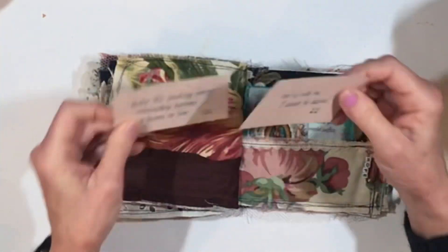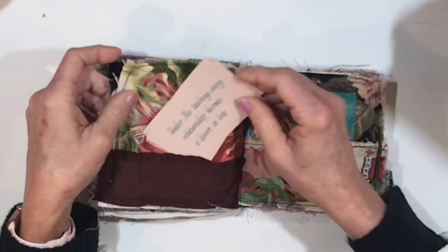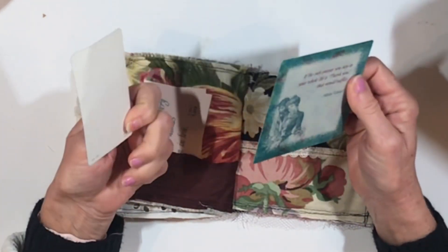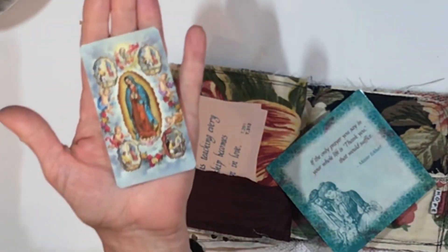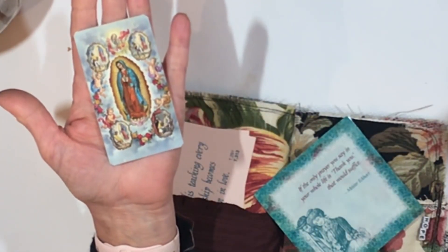Here are some little cards from A Course in Miracles — these are encouraging cards. And there's more ephemera. I just love the images on these — that old art, the beautiful old images of angels and Mary and the Christ child. I think they're just so beautiful.